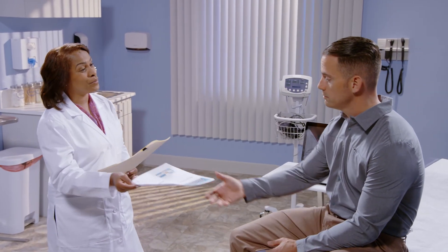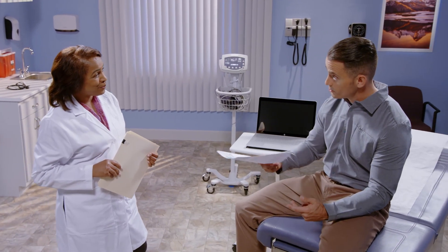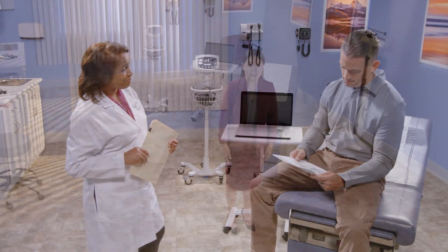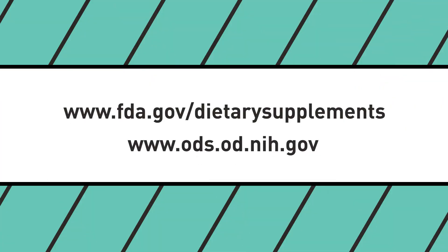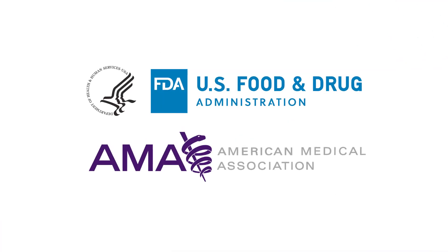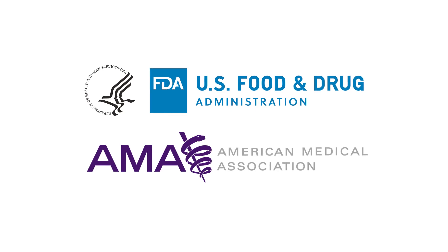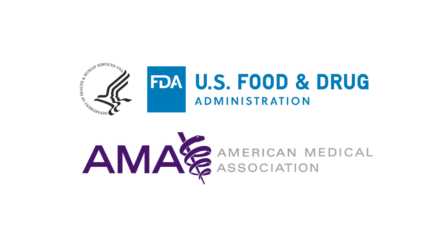This reviews some of the basic information we discussed today about dietary supplements. For more information on dietary supplements from FDA and the National Institutes of Health, visit the FDA and NIH websites. On behalf of the U.S. Food and Drug Administration and the American Medical Association, we thank you for educating yourselves and your patients on this important topic.